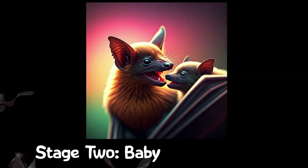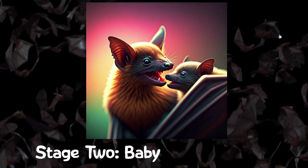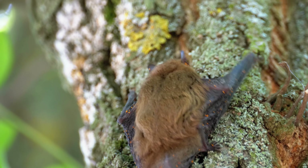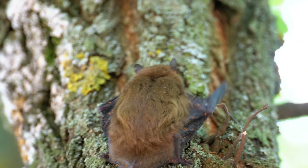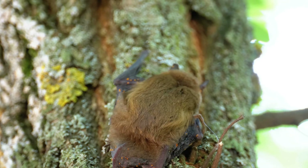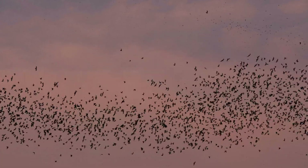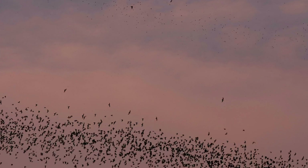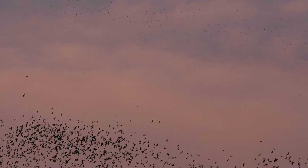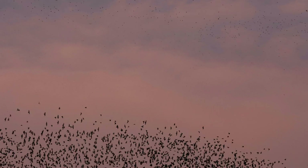Growth and Development: Pups are born blind and without fur, making them very dependent on their mothers for warmth and protection. Within a few weeks, they begin to grow fur, open their eyes and learn to climb. Learning to Fly: Around three to six weeks of age, pups start practicing flying. This is an essential skill for survival, as they'll need it to catch food and navigate.